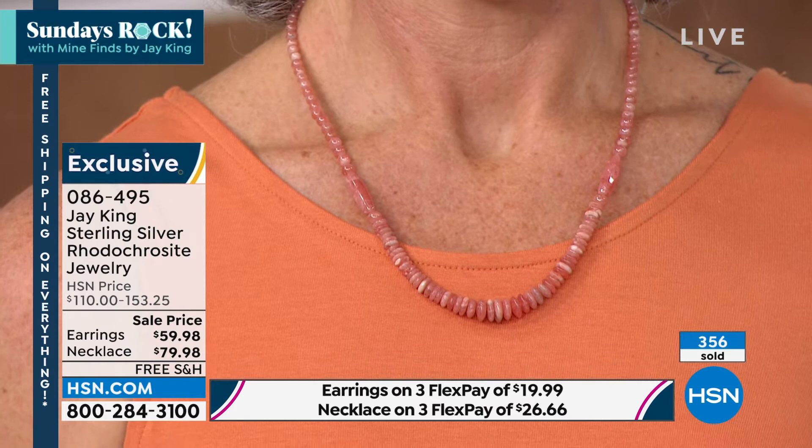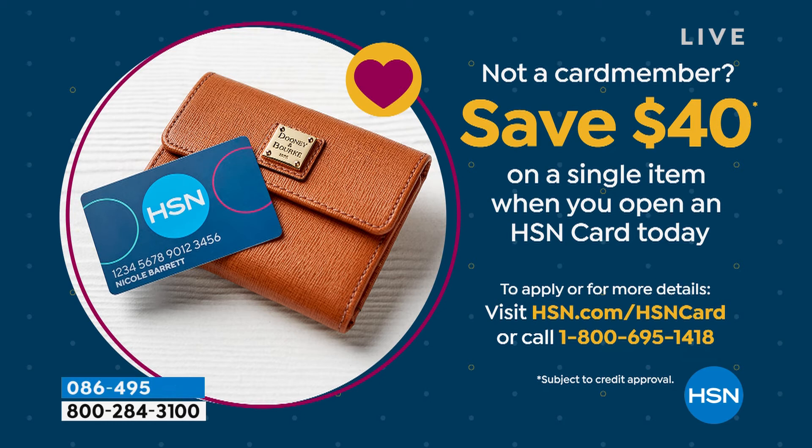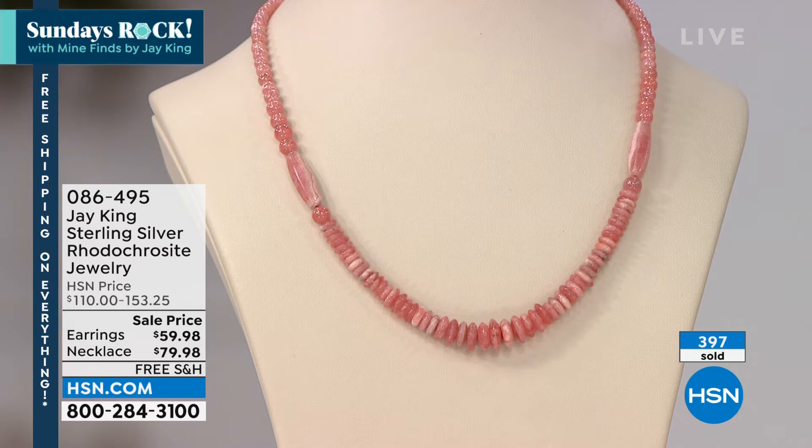If you don't have an HSN card — a $40 coupon comes to you when you open an HSN card today. Go to hsn.com, put 'HSN card' in the search, or call 800-695-1418. You can get an HSN card in about a minute. Not only do you get a $40 coupon you can use on this necklace — making it $39.98 — but then you'll forever get an extra FlexPayment on all beauty, fashion, and jewelry. I use it as my default payment because I always love that extra flex payment.